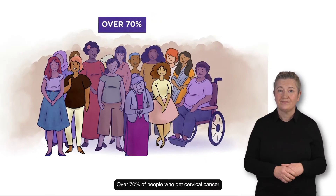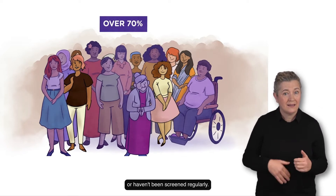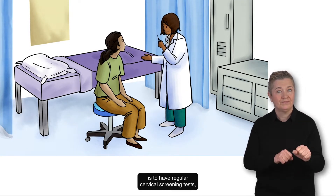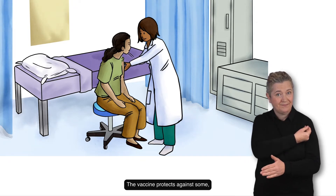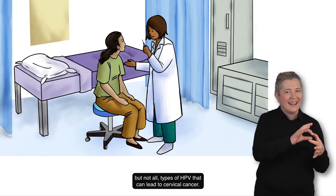Over 70% of people who get cervical cancer in Australia have never been screened or haven't been screened regularly. So your best protection is to have regular cervical screening tests, even if you've had the HPV vaccine. The vaccine protects against some but not all types of HPV that can lead to cervical cancer.